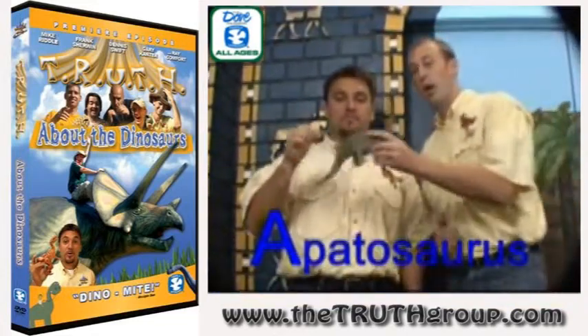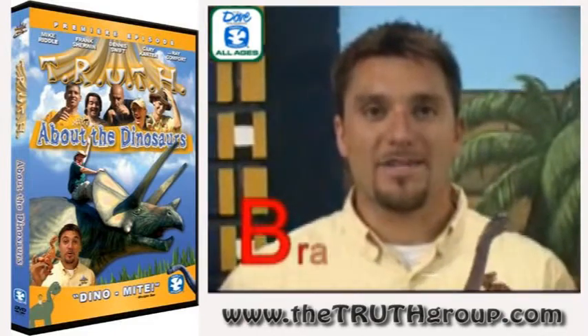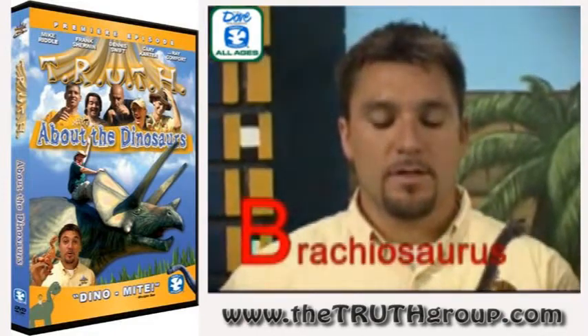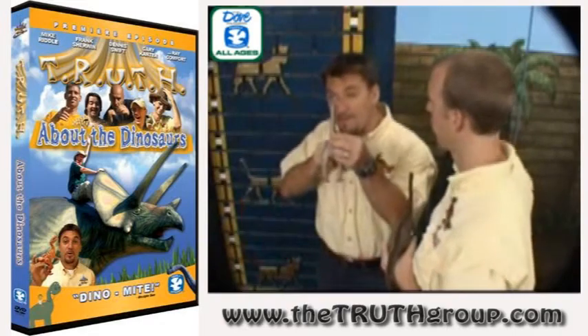A — Apatosaurus. B — Brachiosaurus. Did you know that Brachiosaurus was so tall that he could look into the top window of a five-story building?